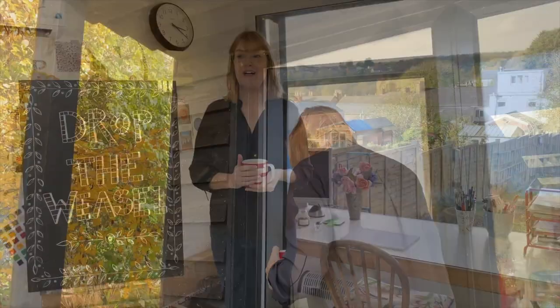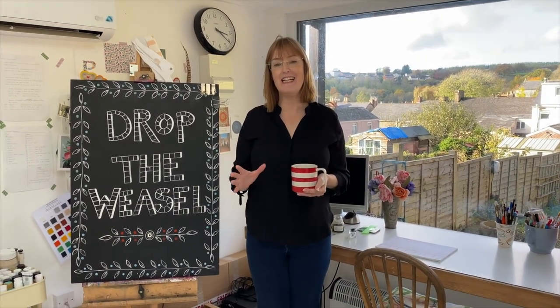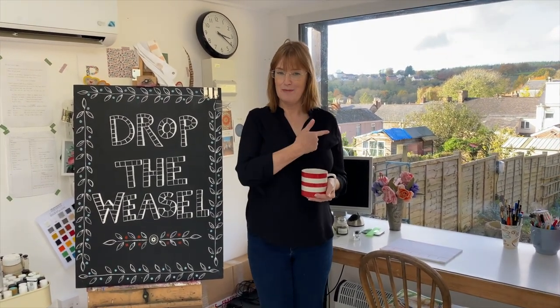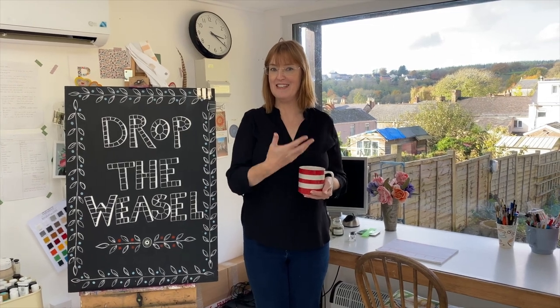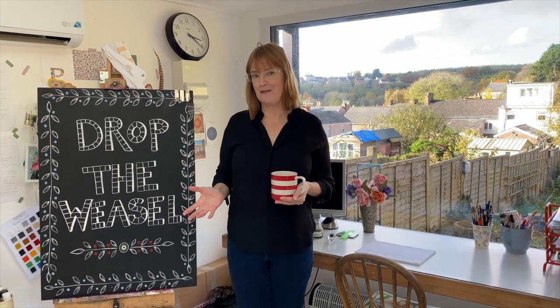Come on into my studio — this is the Drop the Weasel headquarters. Come and have a look. This is my studio and I absolutely love this space. It's a really lovely space to work. The space in the house is a little bit cluttered and that's where the nuts and bolts of the business happen, but this is my creative space.